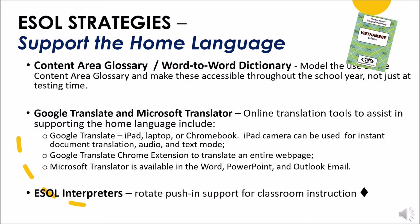Google Translate and Microsoft Translator are online translation tools that assist in supporting the home language, and you can use these with an iPad, laptop, or Chromebook. With Google Translate, the iPad camera can be used for instant document translation, audio conversation mode, as well as text mode. The Google Translate Chrome extension is a free tool that is very easy to embed to translate an entire website or web page. Microsoft Translator is automatically embedded in Word, PowerPoint, and Outlook email for translation. I'm going to show you how to use these tools later in the presentation.